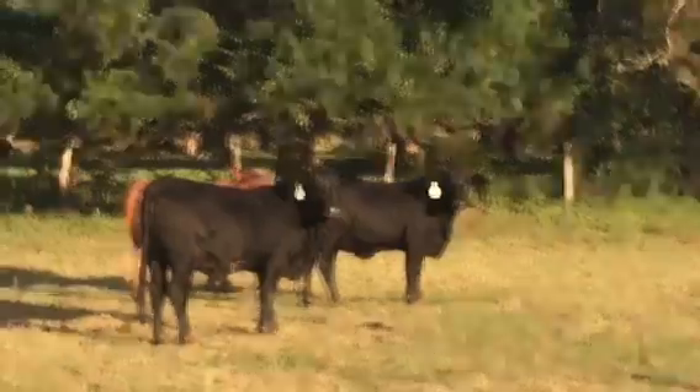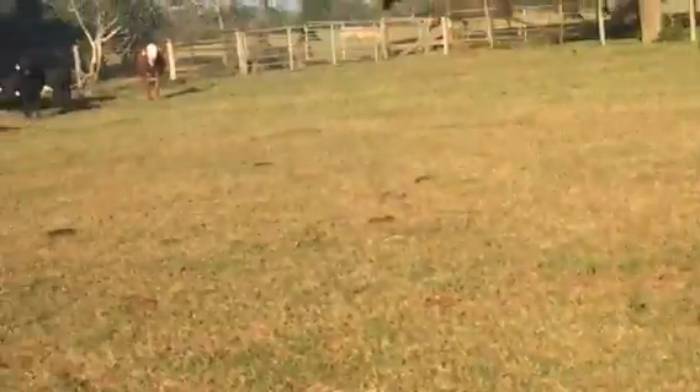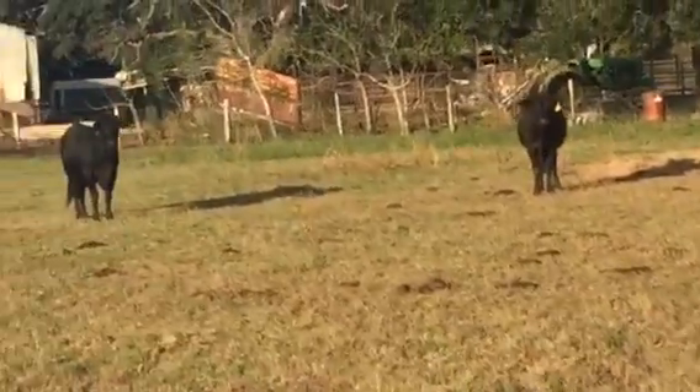They're good rigs, aren't they? I like them. The Baldies and the Blacks are all one dude's cattle.